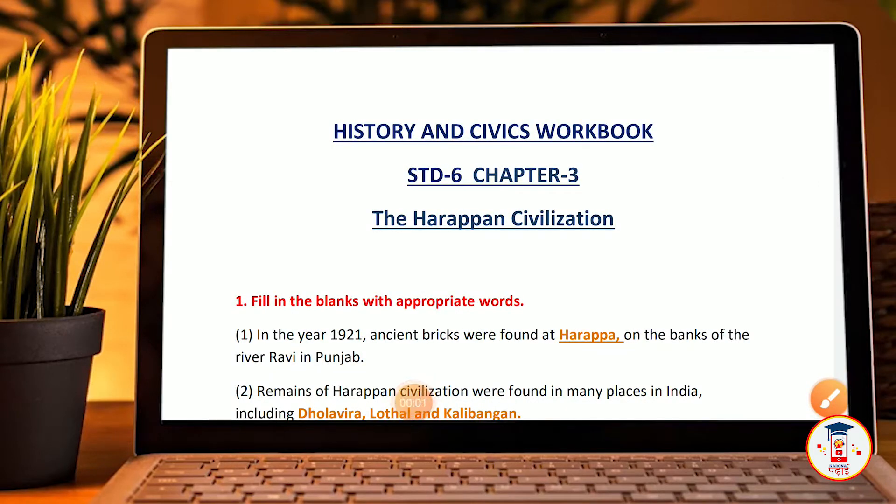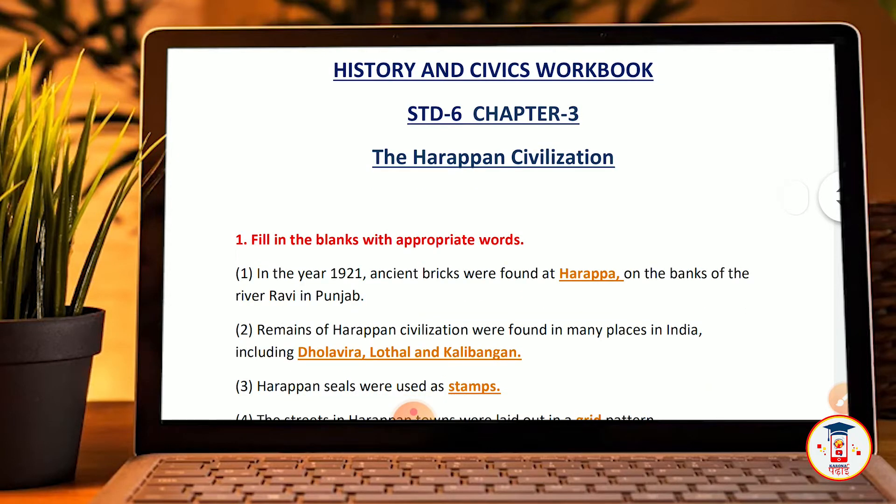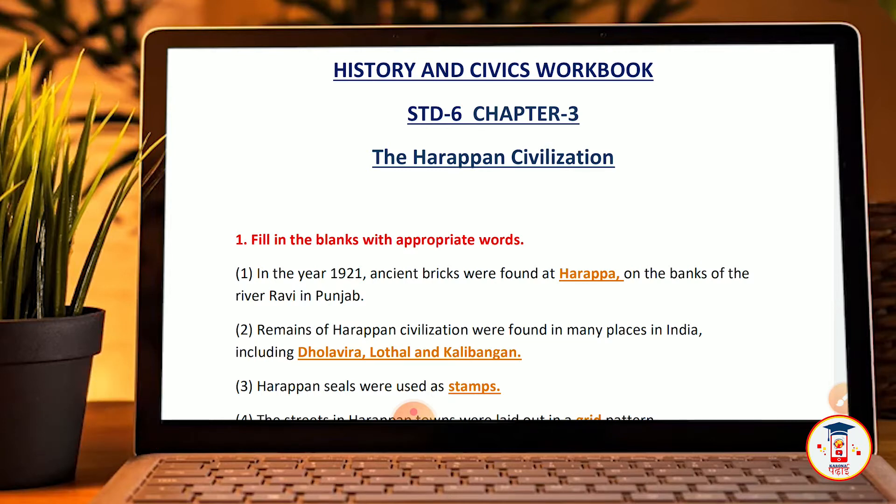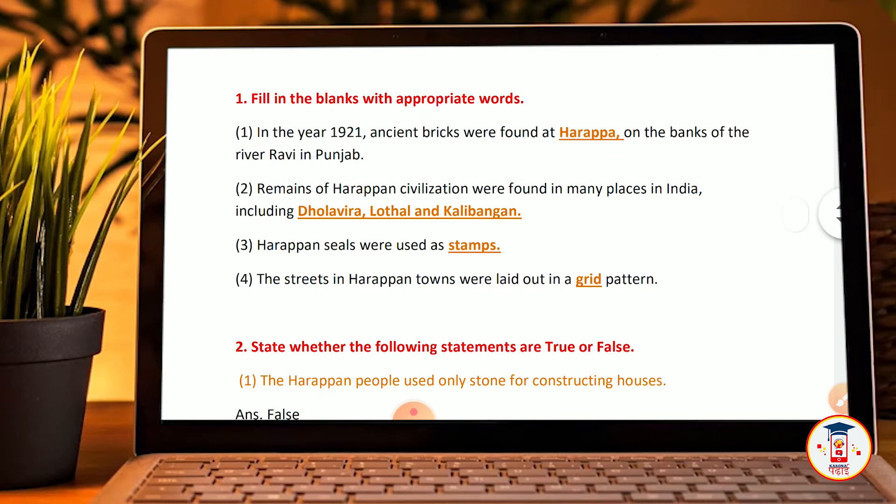Welcome back to a new video. In the year 1921, ancient bricks were found at Harappa on the banks of the river. The remains of the Harappan civilization were found in many places in India, including Dholavira, Lothal, and Kalibangan. Harappan seals were used as stamps.